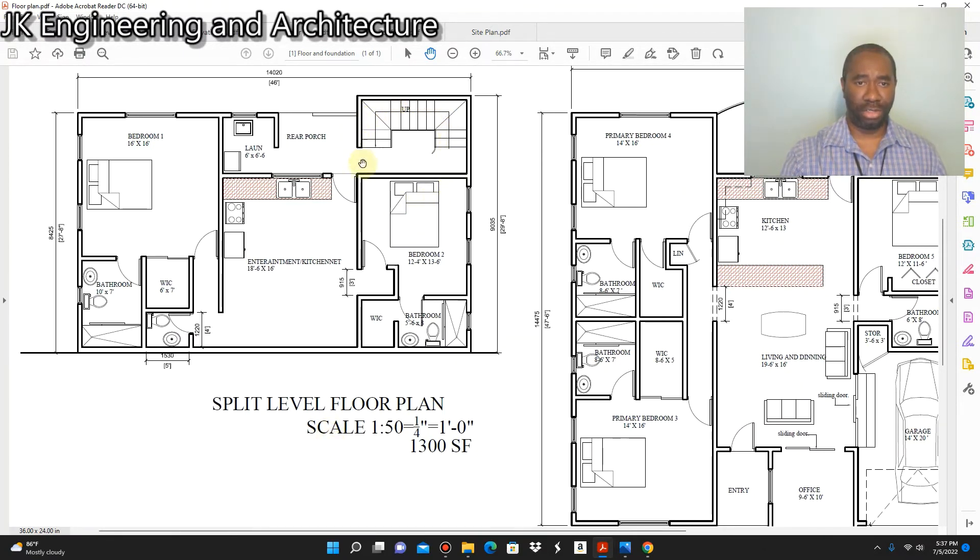Coming down the staircase we enter the split level area. To the left we have a rear porch and a laundry of six feet by six feet six inches. Then there's a door leading to the entertainment area slash kitchenette, which has a dimension of eighteen feet six inches by sixteen feet. To the left there is an ensuite bedroom with its own bathroom and walk-in closet — the bathroom is ten feet by seven feet, and the walk-in closet is six feet by seven feet. Behind the walk-in closet there is a half bathroom, otherwise known as a powder room.